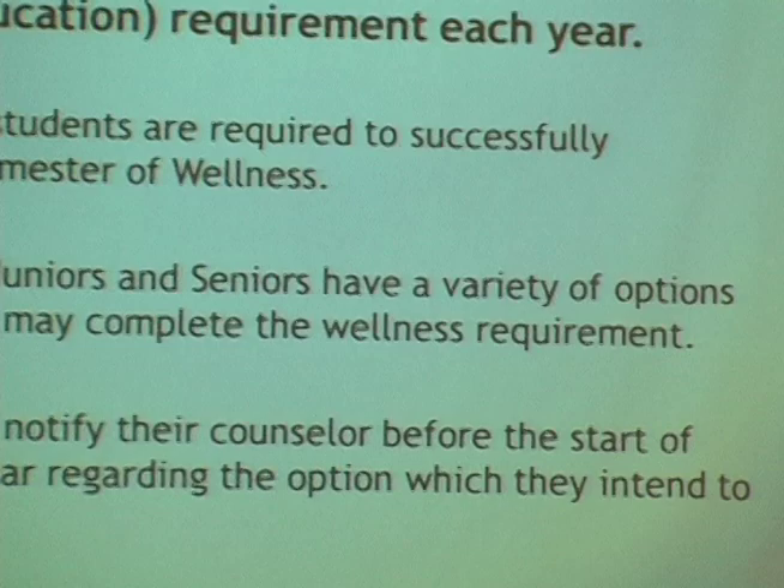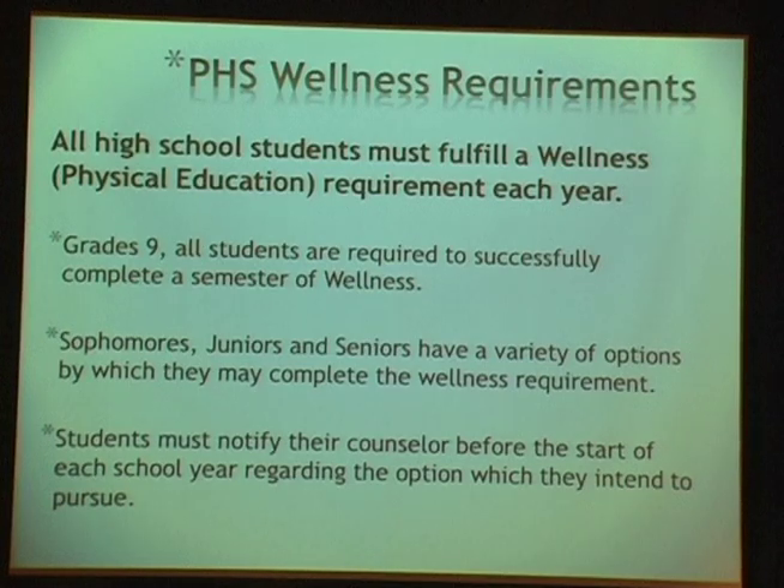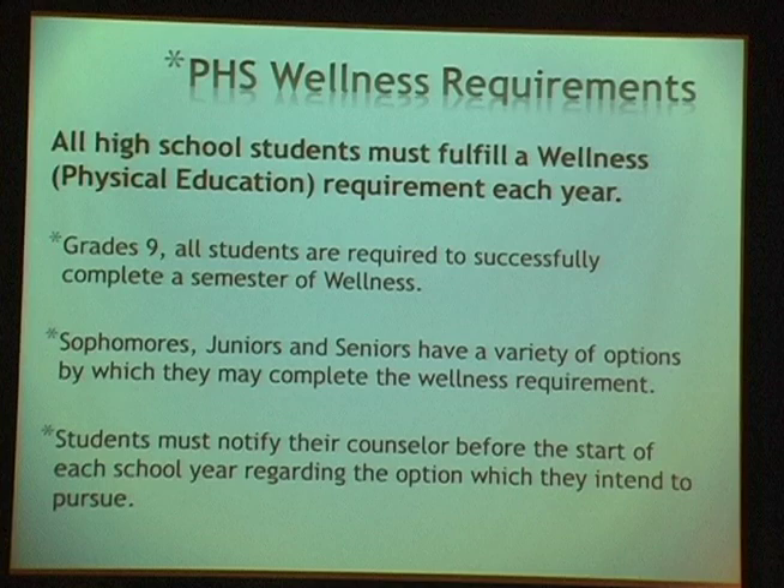In grade 9, all students are required to successfully complete a semester of wellness, paired with a semester of Microsoft applications — a wonderful combination for freshmen entering high school. The wellness program includes a physical education piece as well as a wellness, diet, nutrition, and health component in approximately two-week rotating units throughout the semester.